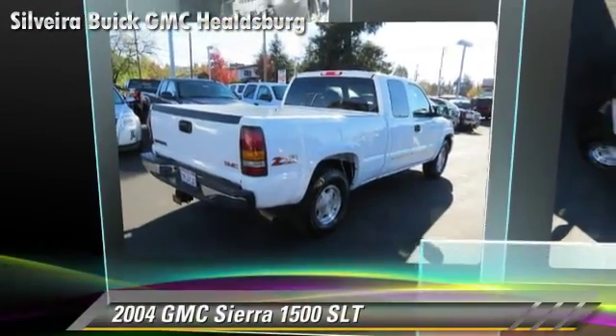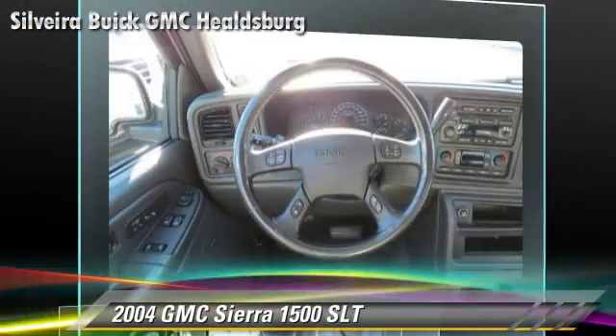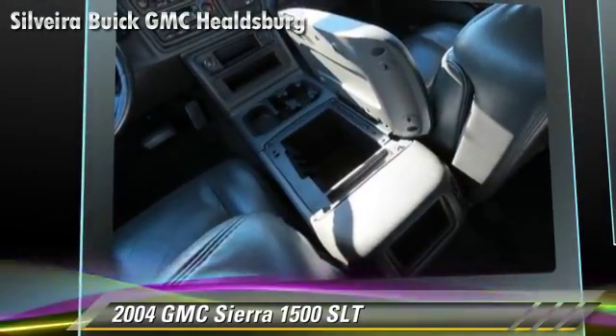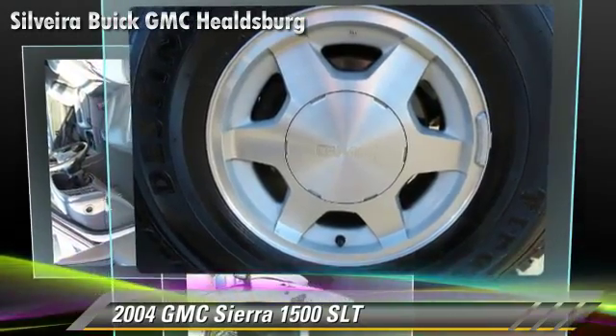The 2004 GMC Sierra 1500 SLT. This is a pickup truck powered by a 5.3L V8 engine with a 4-speed automatic transmission with overdrive. This 4-wheel drive pickup truck gets up to 18 miles per gallon.